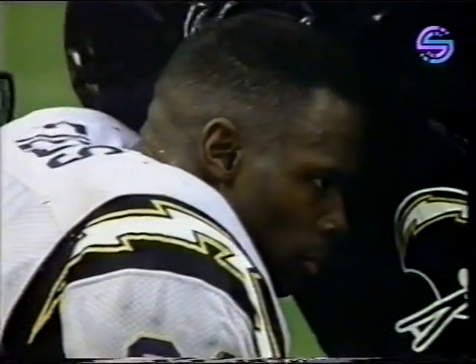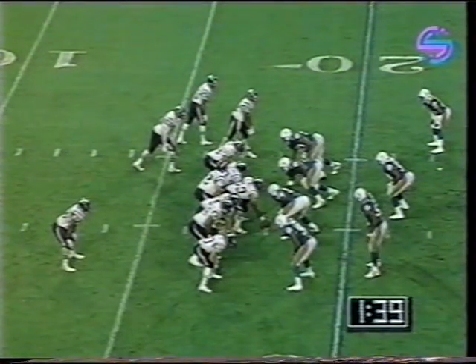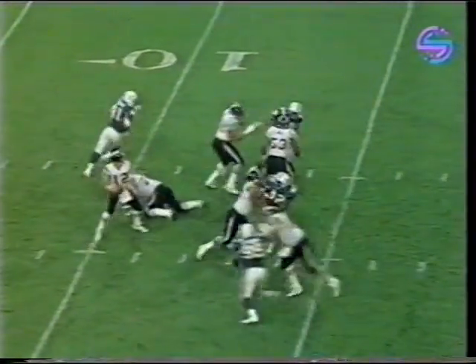Oklahoma Academic All-America Keith Jackson with a touchdown. 1:39 left in the half. And in this rain, Humphreys goes to work, down by two scores.